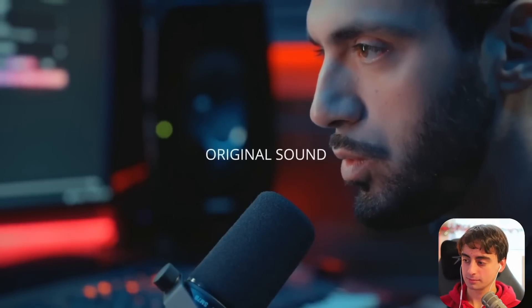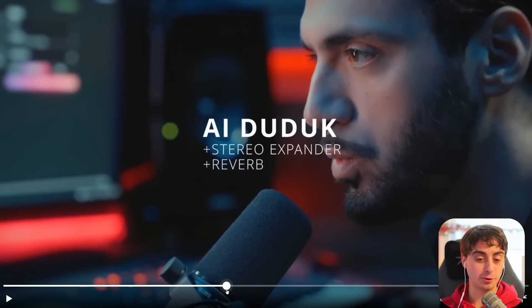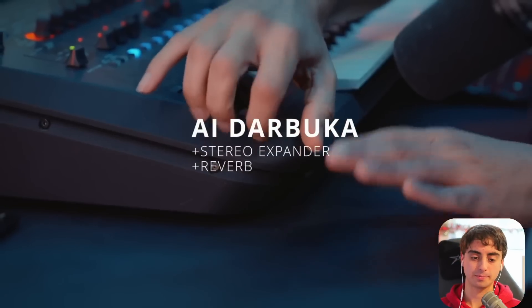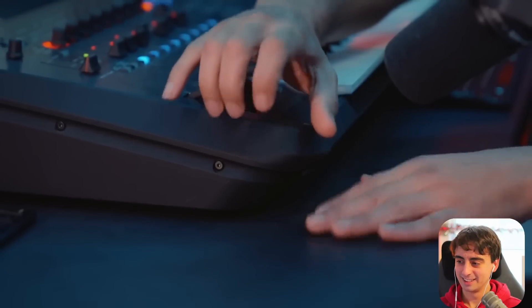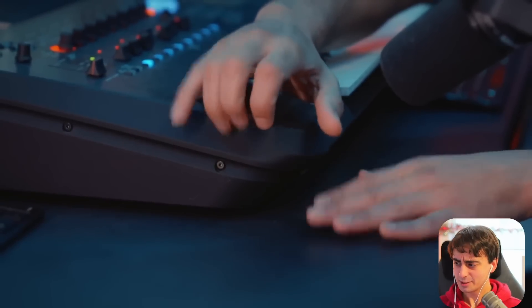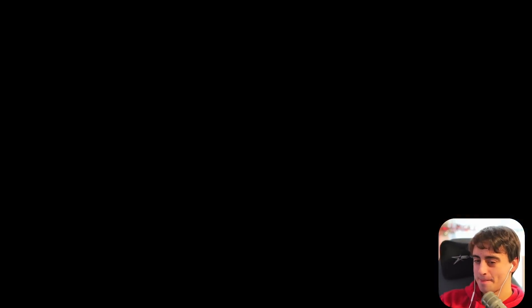Electric guitar — just as impressive as the regular guitar. Next up, this was seriously impressive to me. So you can see that was a duduk. We have some percussion here as well.